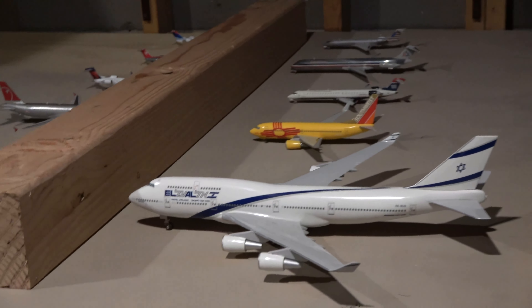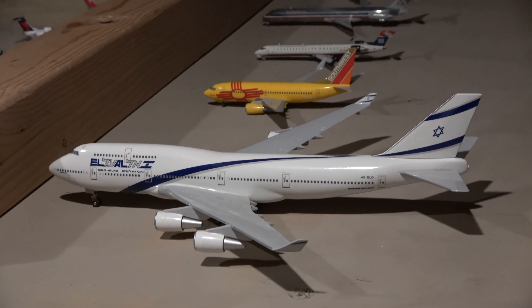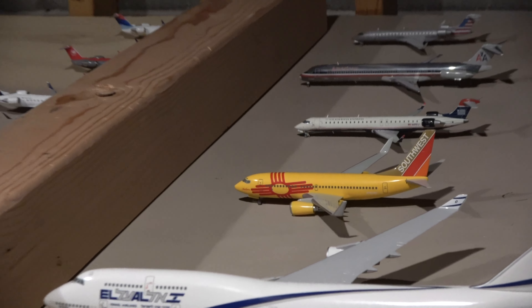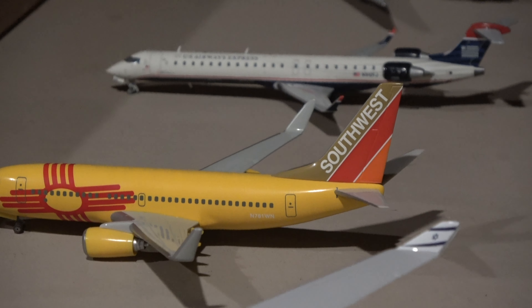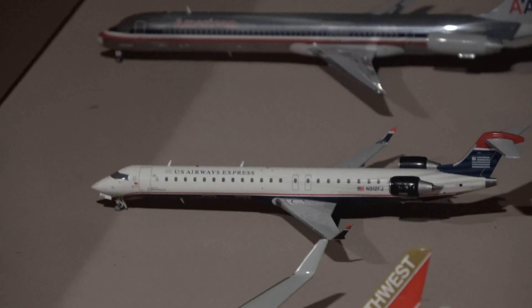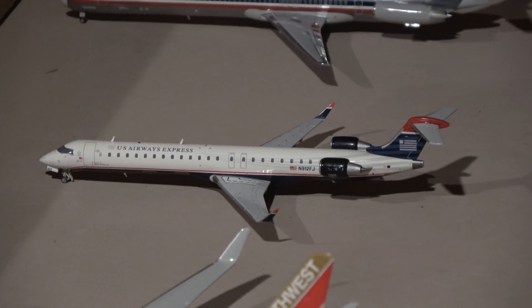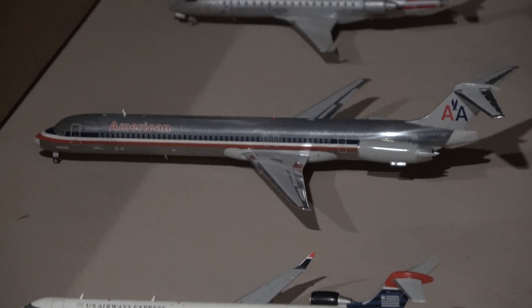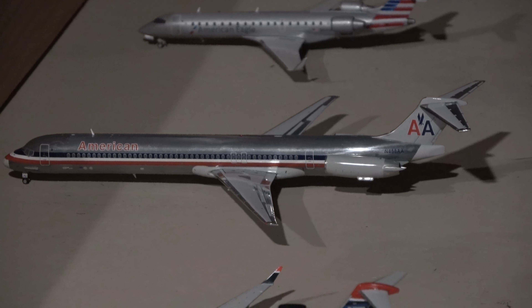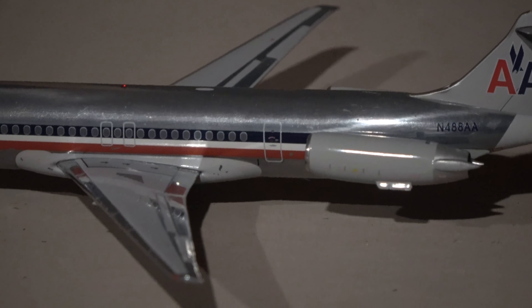Next up we have the United 777-200ER, heading out to Frankfurt — a typical United international route at the time. Here we have an Allegiant MD-83, heading out to Orlando Sanford. The Alaska 737-200 in the old livery will be heading out to Seattle. Over there we have a beautiful cargo section set up — the DC-10 will be heading out to Memphis for FedEx. Then we have three UPS planes. First off the Boeing 767 came in from Chicago Rockford and will head to Philadelphia.